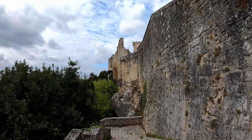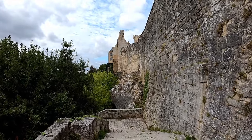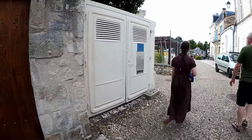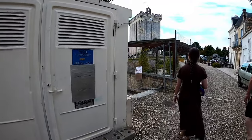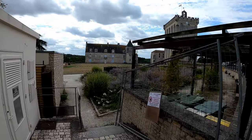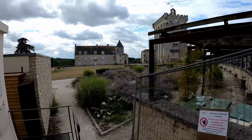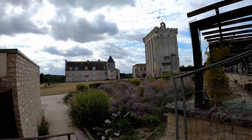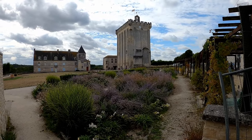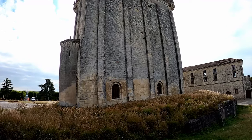The keep is one of the finest examples of a Romanesque keep-palace in western France. Its austere exterior is strengthened by large buttresses supporting the 33-meter-high tower. There are no arrow slits to be found anywhere in the walls, and most of the windows we see today were built five centuries after its initial construction.